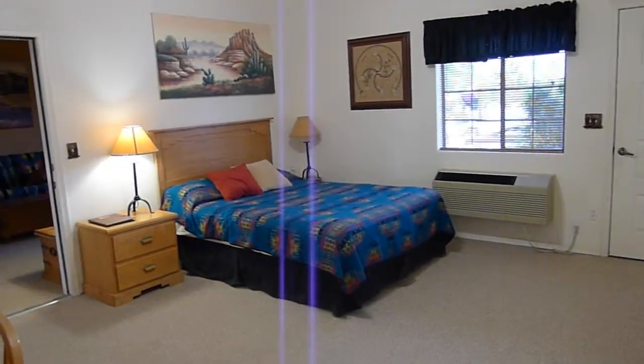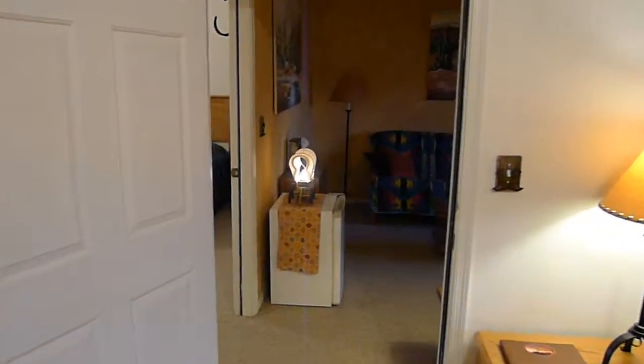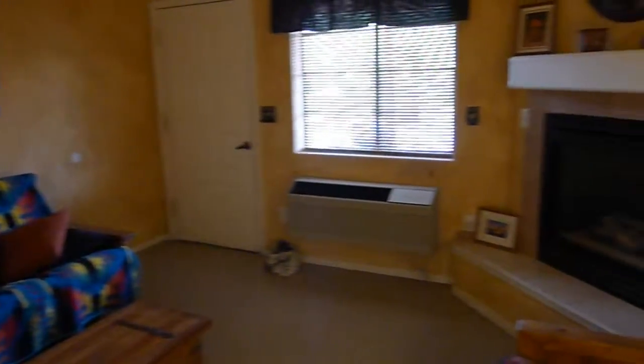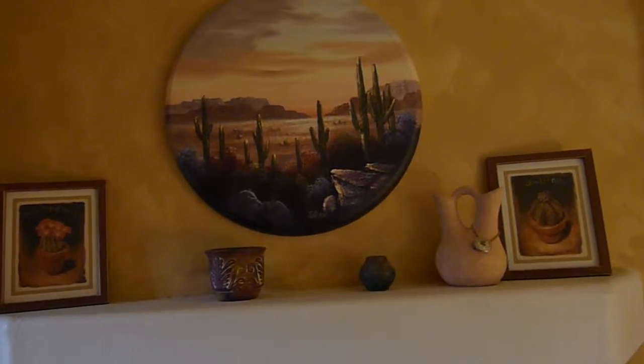You can find more about Stagecoach Guest Ranch on AkronOhioMoms.com, including a full review of the entire ranch. Again, this is the Stagecoach Guest Ranch — thank you very much.